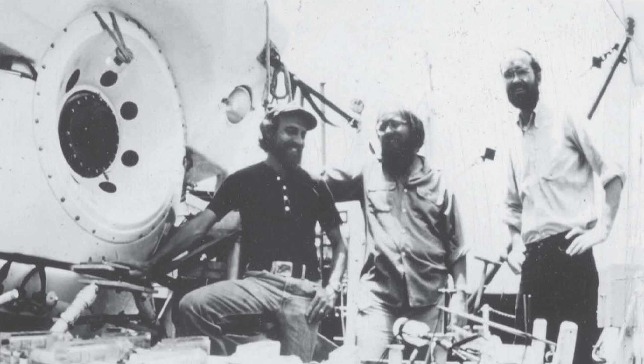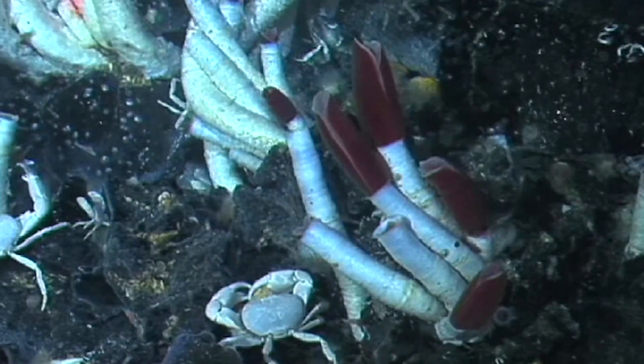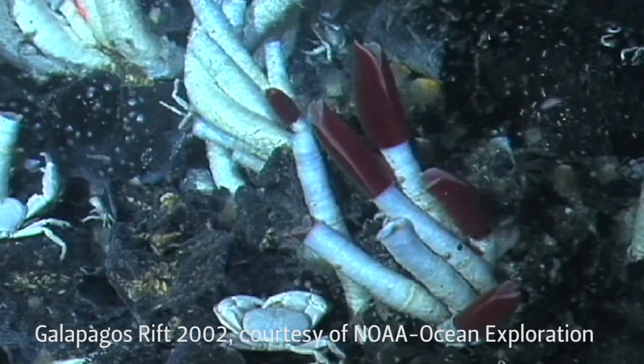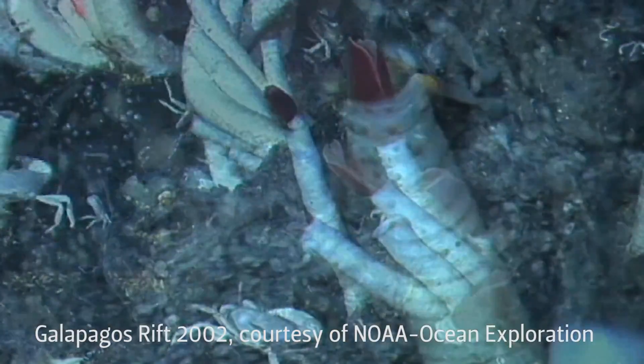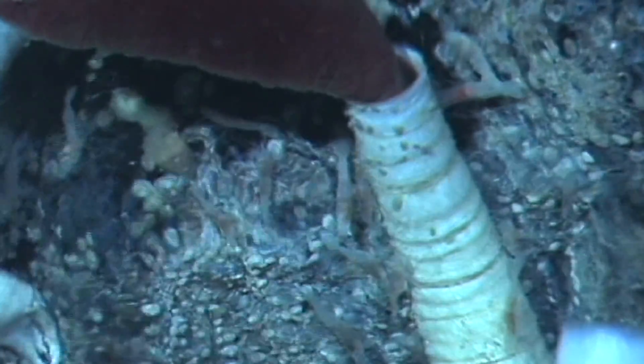Then John Edmund and I went on the third dive — that's when the voice recording was made, and that's when the sampler worked beautifully. It looked just like a tide pool, with anemones and little crabs, and our samples I gave to the US National Museum.